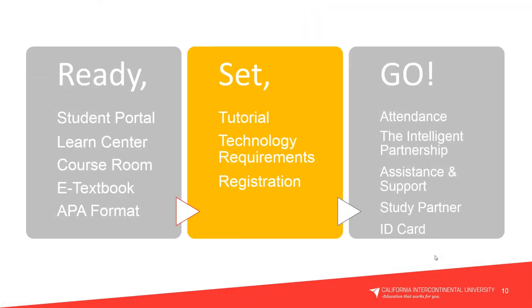That concludes our Ready section. I'm going to unmute everybody and open up our Q&A before we begin with our Set section. Please utilize the chat box or talk through your microphone if you have questions. I'm now going to turn it over to David Rodriguez, who will be completing the Set section as well as our tutorial today.